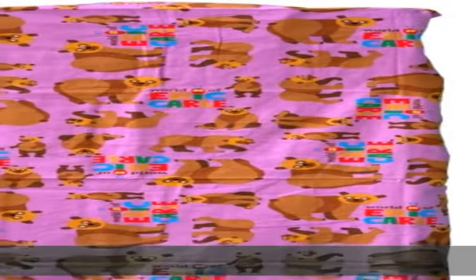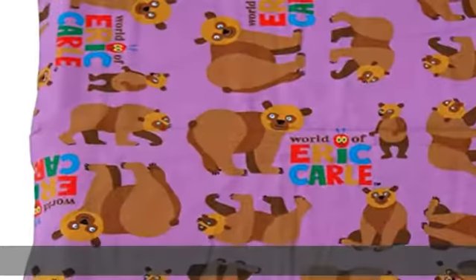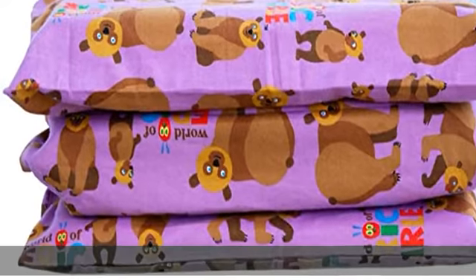The World of Eric Carle: we have teamed up with The World of Eric Carle to offer a new full cover kinder sheet design containing beloved characters from Eric Carle's most popular books, including Brown Bear, Brown Bear, What Do You See?